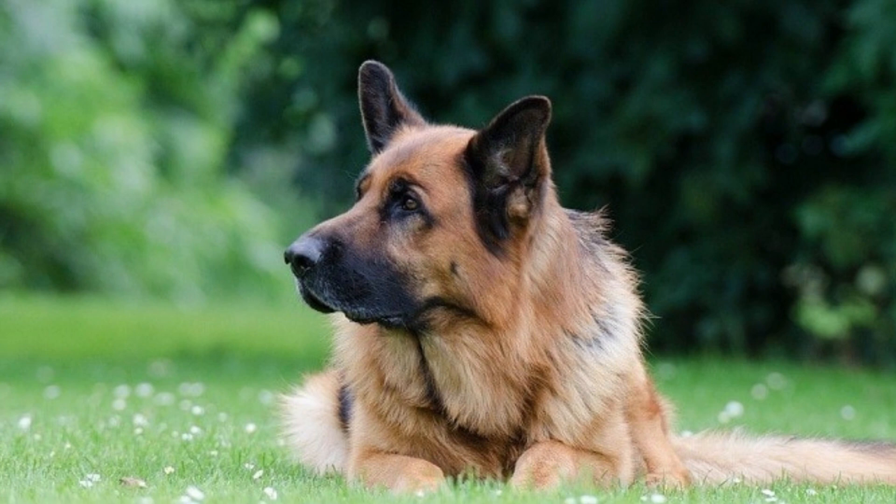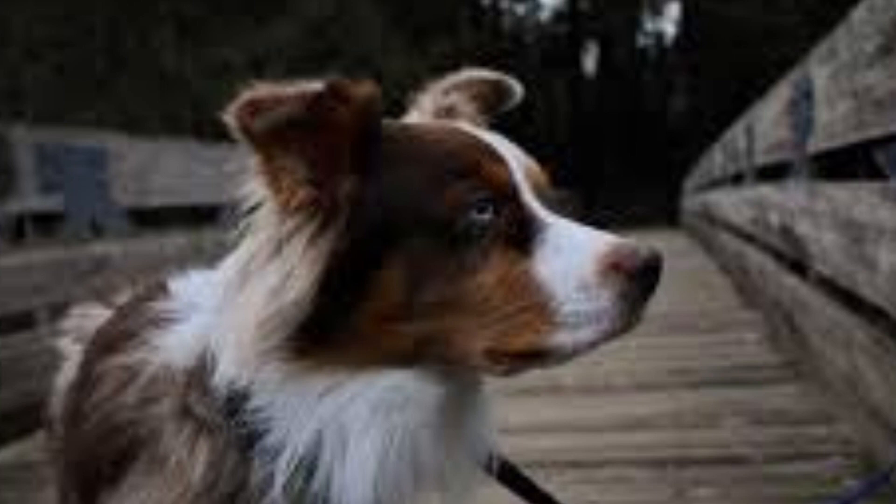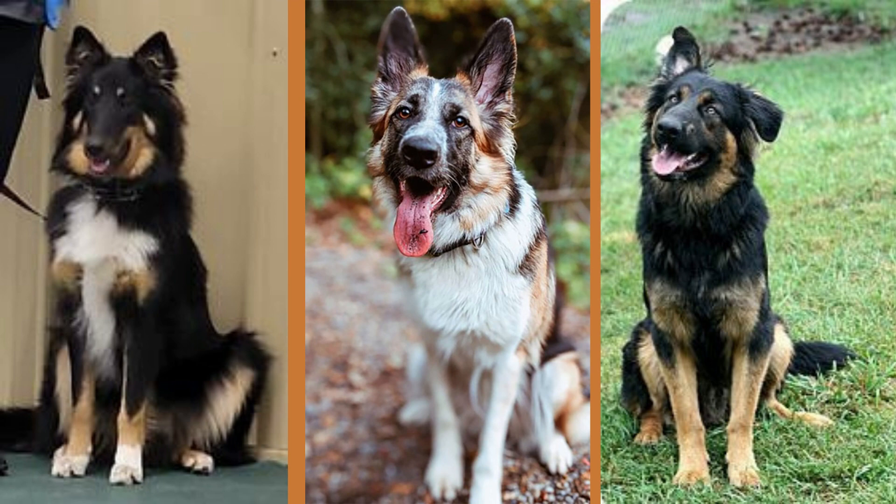They usually weigh somewhere around 70 pounds with a height between 20 to 26 inches. Their life expectancy is between 12 to 15 years. They come in black, black and tan, or sable colors, with certain variations depending on which parent's genes they inherit.